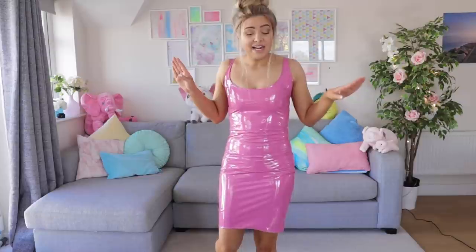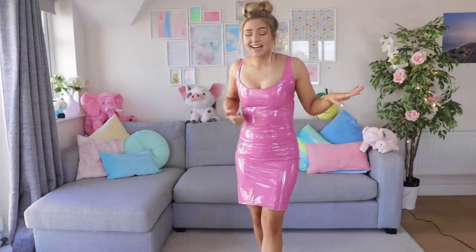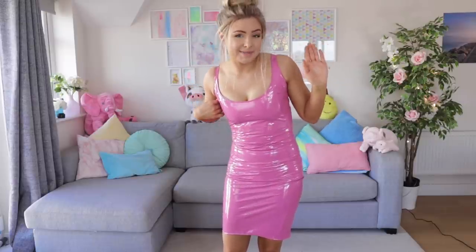I don't feel comfortable in it and it's also getting quite warm inside. If you feel comfortable in it, that's great. Let me know if you would wear this — I personally would not. I definitely think it's very extra, very Barbie. So I'm going to try and get out of it and we'll try on the next piece of clothing.